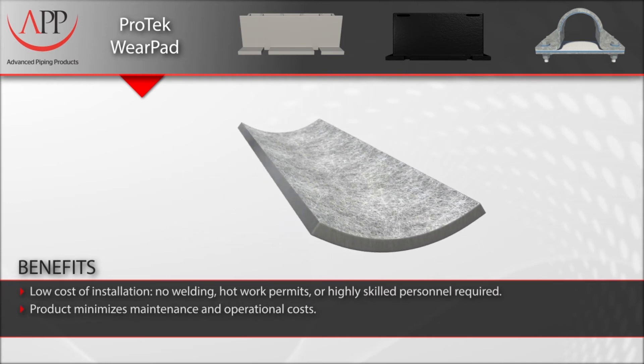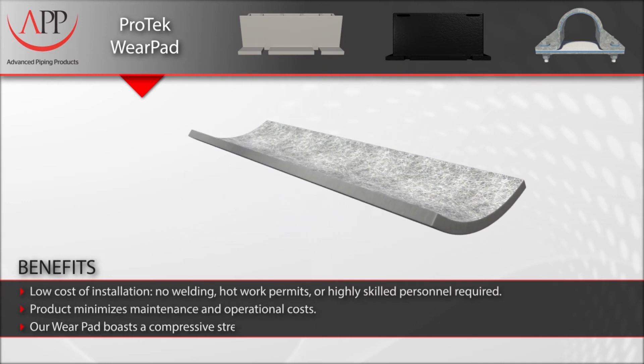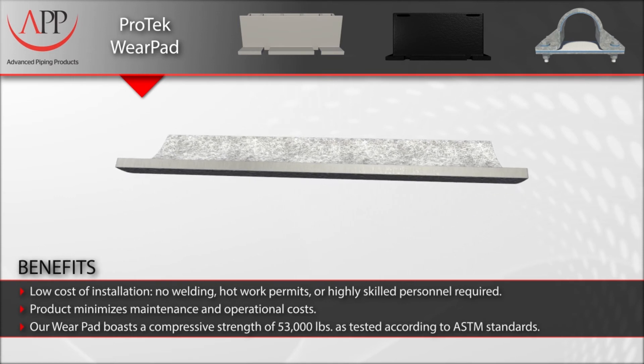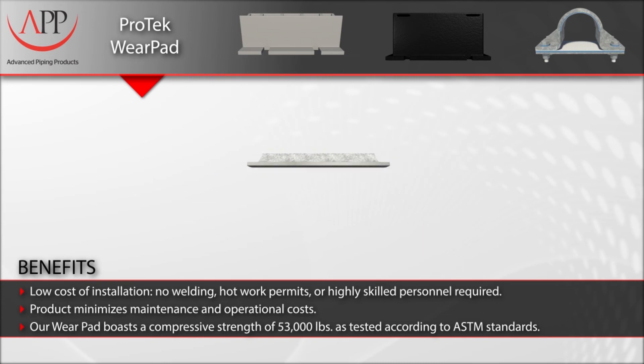They are lightweight and do not require heavy machinery for installation. Ultimately, they minimize the maintenance and operational costs that affect your bottom line.